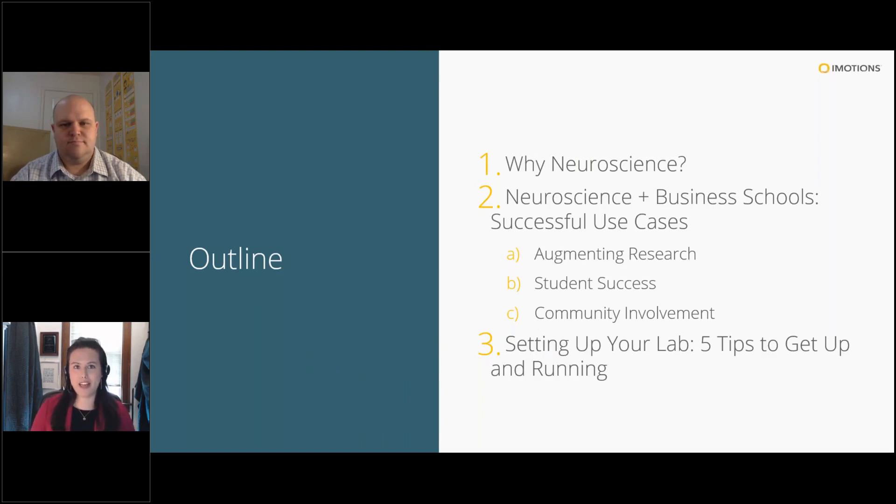Over the next hour, we'll cover why neuroscience — the background of the intersection between neuroscience and business, and how to think about it as a discipline within this application. Then Robert will go over successful use cases of what business schools around the country are doing to bring these tools in-house. Typically, schools fall into three camps: augmenting their research output, ensuring student success, and community involvement with industry partners. We'll provide five practical tips to help get your lab set up and running.